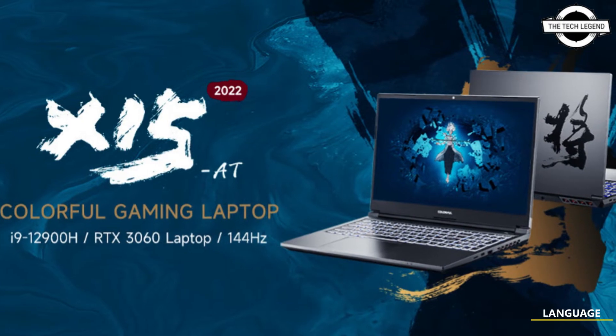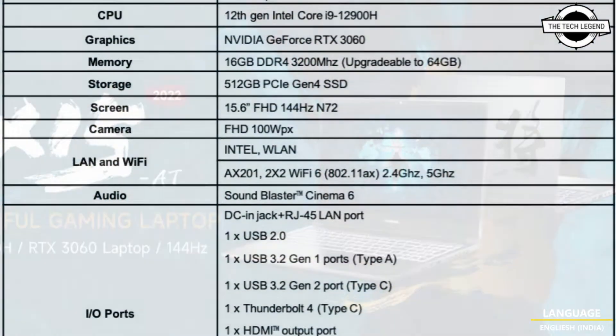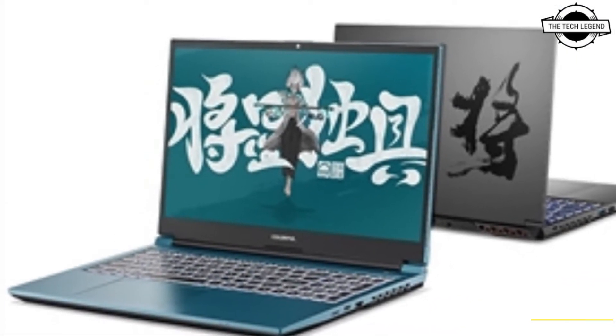Hello friends, welcome to the Tagline channel. Today I will talk about the Colorful X15-8022 gaming laptop. Colorful has introduced this high-performance gaming laptop, which comes equipped with a 12th generation Intel Core i9 processor.